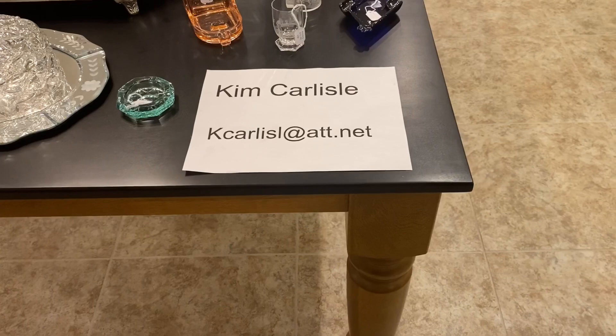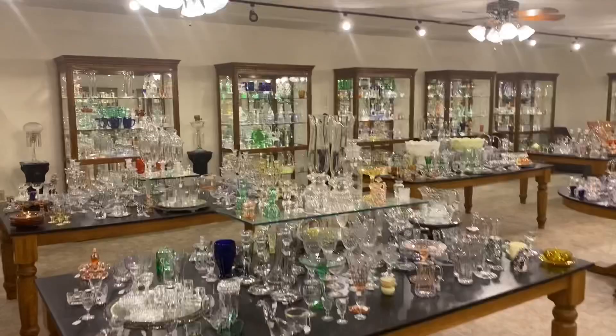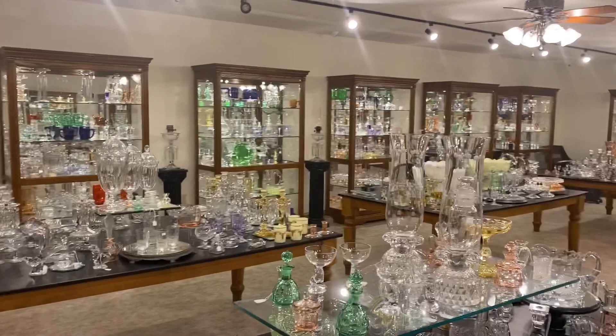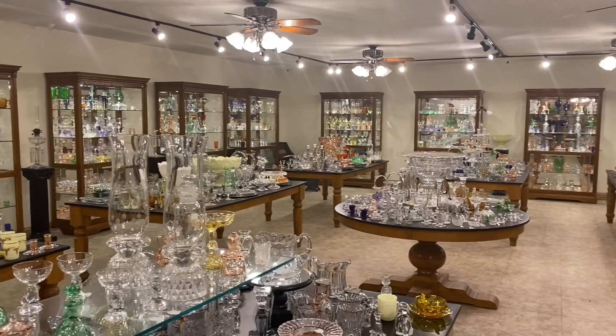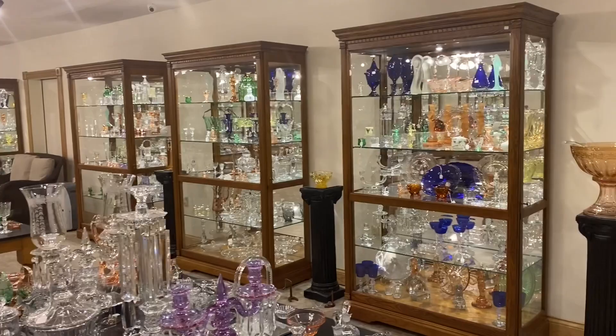My name is Kim Carlisle and I'm Sarah Carlisle. The email address is the letter K-C-A-R-L-I-S-L at ATT dot NET. There is no E on the end of Carlisle on that email address. We have 18 cases and 9 tables chock full of Heisey glassware. We do buy Heisey — one piece or an entire collection. If you know someone that has any Heisey for sale, please have them get in contact with us. We can combine several weeks of videos, so we're not sending you a box with just a salt cellar in it — we can put several pieces in that box before we ship it to you.